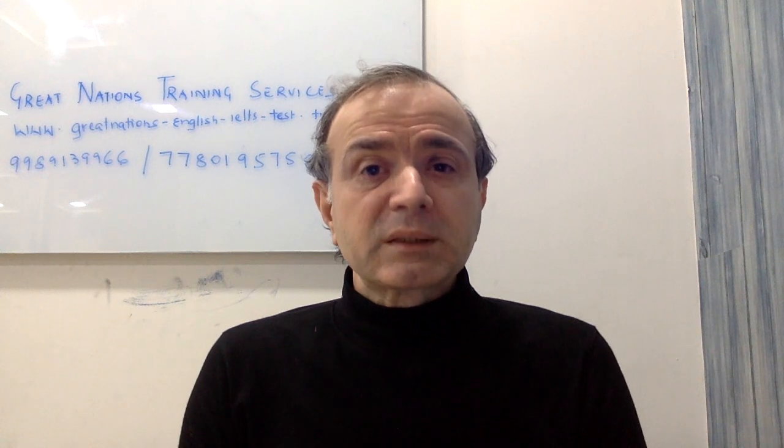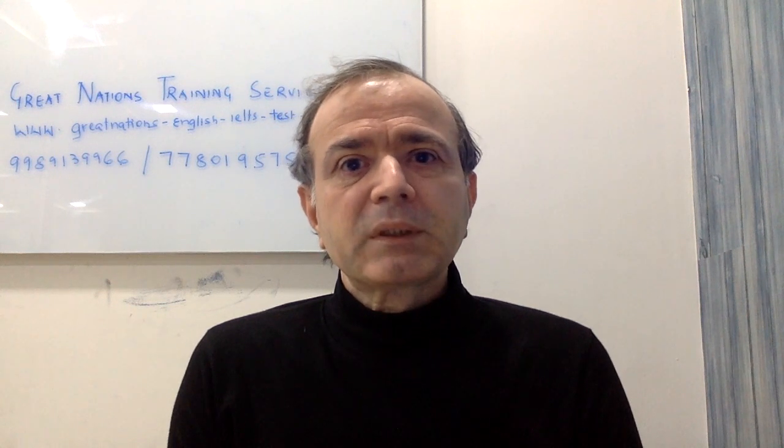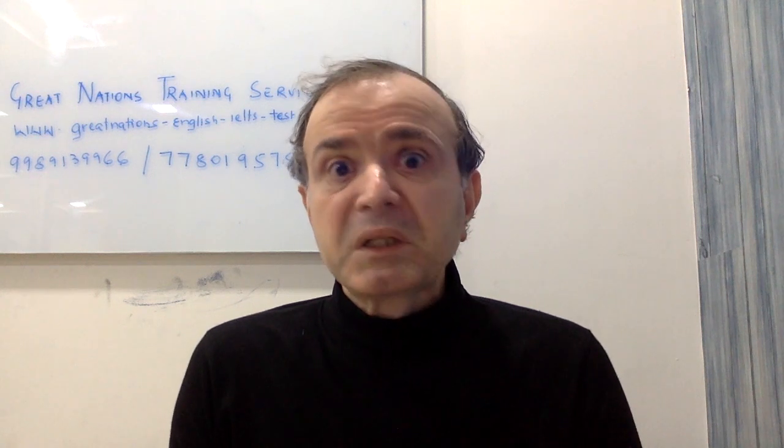In the IELTS speaking test, we tell students to look at the examiner and give them eye contact when you are speaking to them. But what happens if the examiner does not give you eye contact? I have had many students come and tell me that the examiner was not looking at them, did not give them eye contact, and seemed completely disinterested.